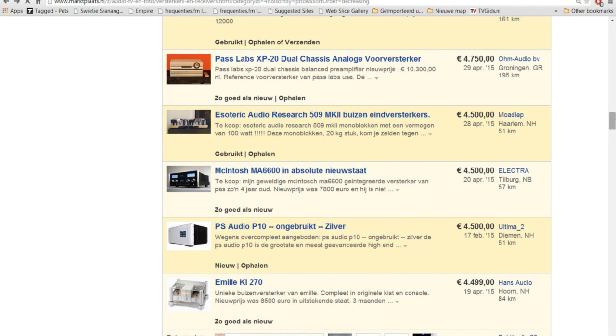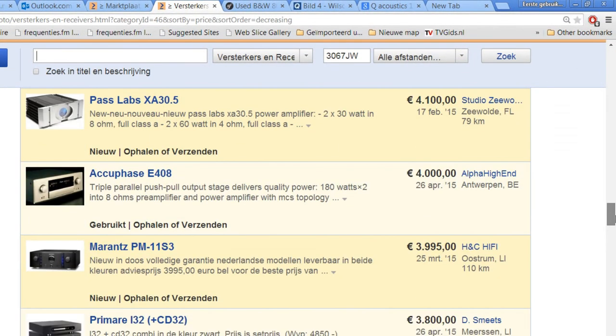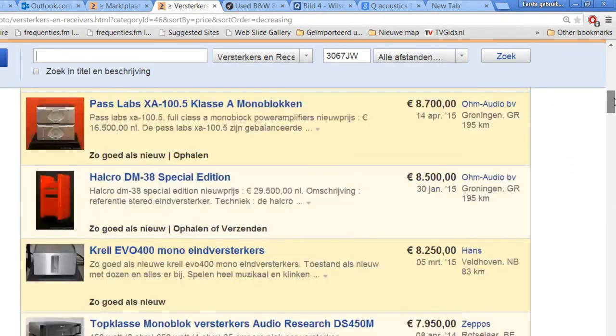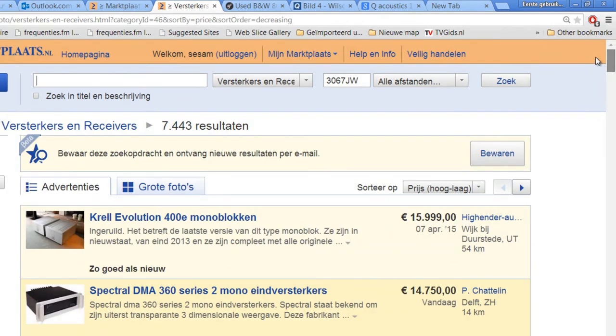Anyway, if you have money in your pocket or you just won the lottery — you never know — then there's plenty of good and beautiful stuff for sale in the Netherlands. Well, this was just a video about the high-end stuff for sale in the Netherlands. Thanks for watching, put those thumbs up if you like this video, and for now I say bye bye.